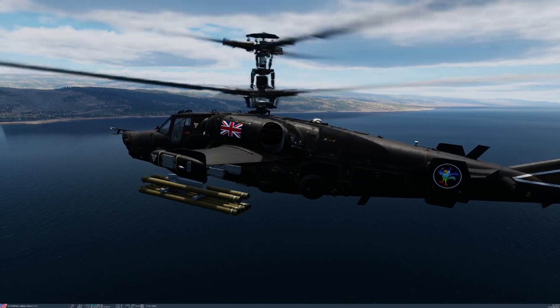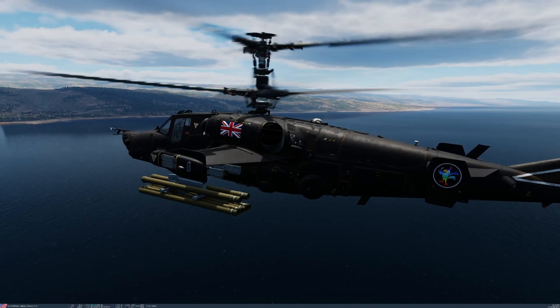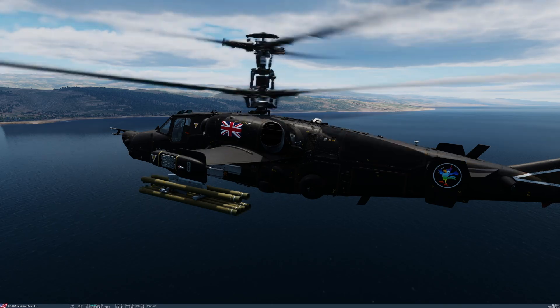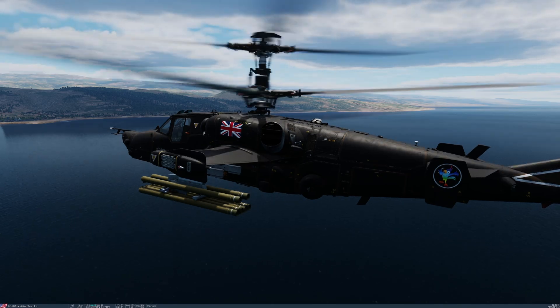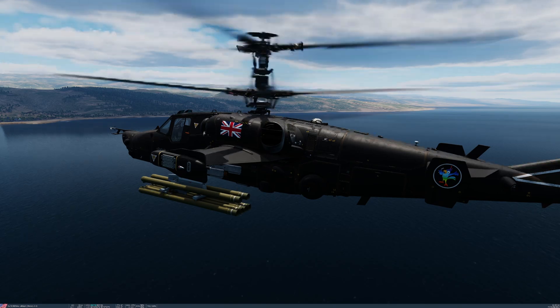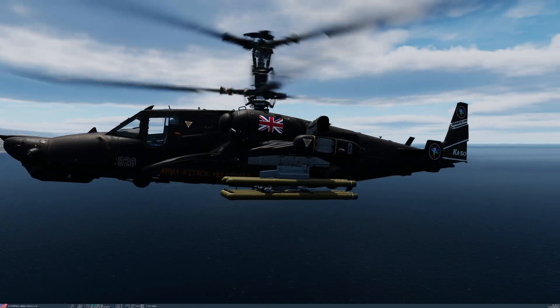They allow for target selection post-launch as well, very much like the Hellfires, because they use a laser system to ride along. The effective range of these missiles is 8 kilometres during daylight operations and 5 kilometres at night, depending on how effectively you use the Shkval.